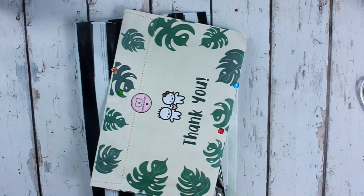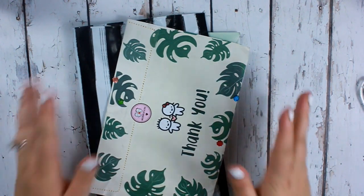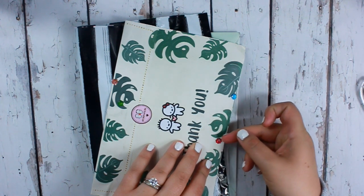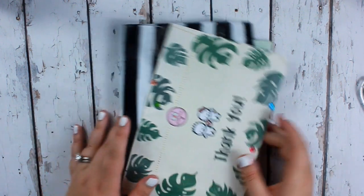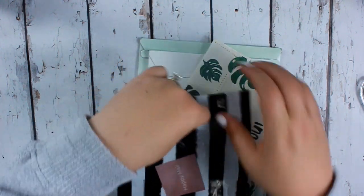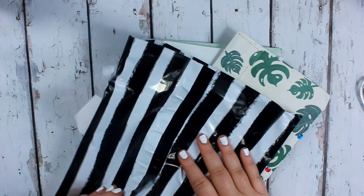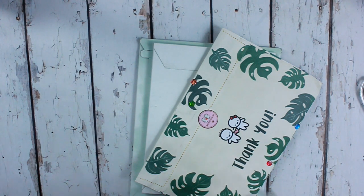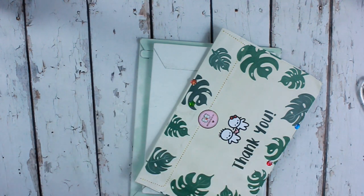Hey guys, I'm here to film a sticker haul. These are my daughter's press-on sticker earrings — I don't know why they're on here. I have a couple of different shops to show you and a random thing. We'll start with Reese & Co — I'll leave it linked down below — and I thought it would be fun to show you. I've been wanting to film videos besides just planner videos.